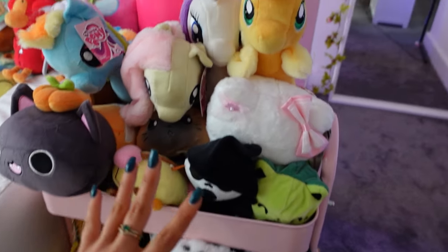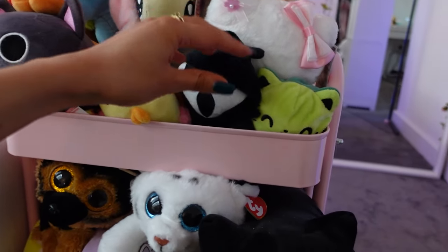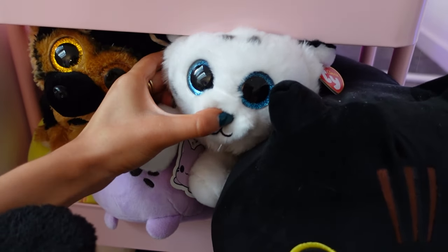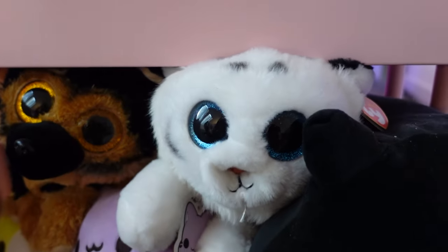Down here we have more plushies — these are kind of just everything else that I own. My My Little Ponies. I have my little ghost face. We won these in Vegas and I just thought they were super cute. Also side note, this guy's nose is kind of messed up and all the stuffing's gone — so you can do this.